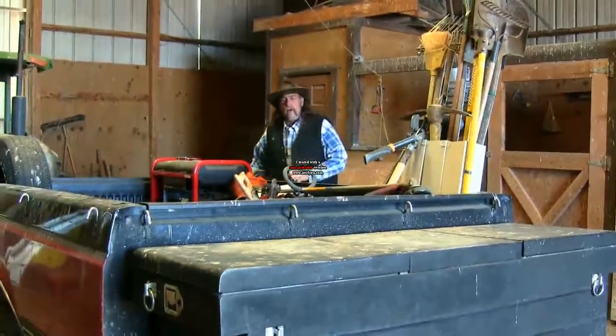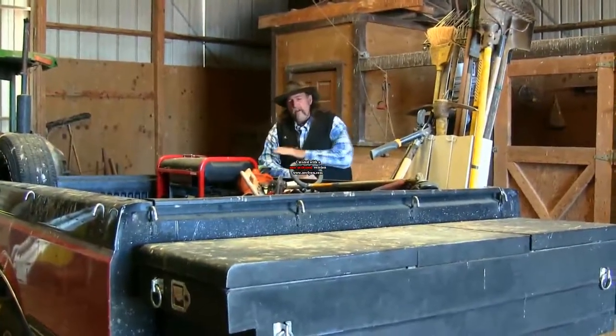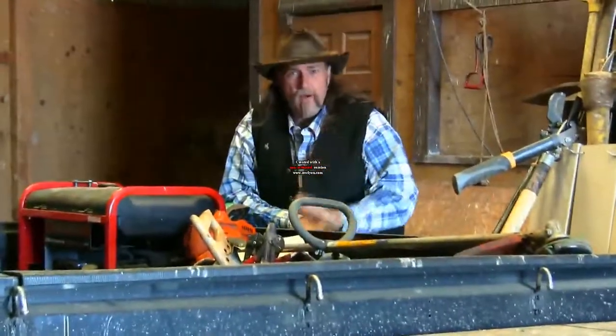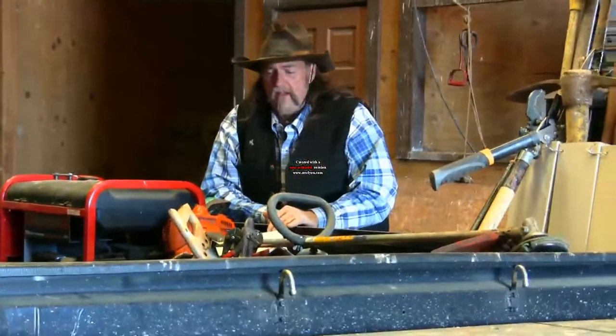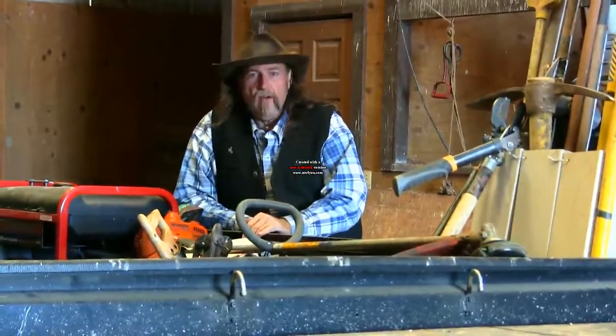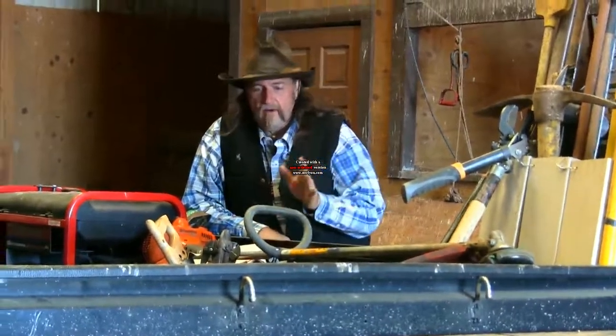Hi folks, welcome to another stall13.com video. No, it's not about the fence, bridge, trail, building maintenance trailer, but there is one. You may want to watch it, it gives you something to think about. This is about bird droppings, bird poop, bird crap, whatever you want to call it. You can see it all over the trailer.